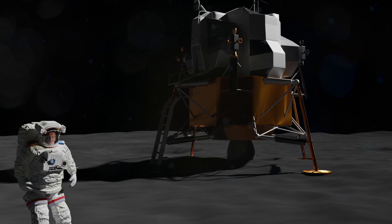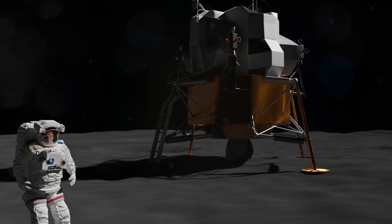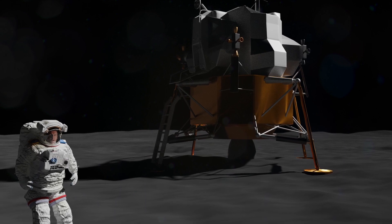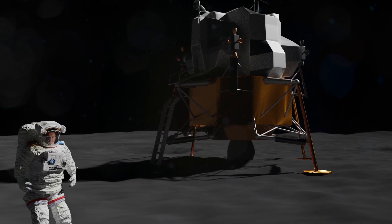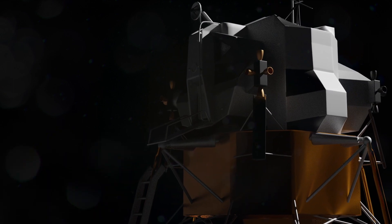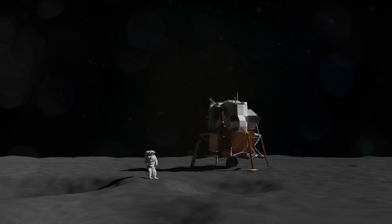Thanks a lot. The crew now have lots of work to do, shutting down the lander's systems and getting ready for their activities on the ground. And it'll be almost six hours before Neil Armstrong emerges from that hatch and steps down onto the surface of the moon. But that's the subject for another video.